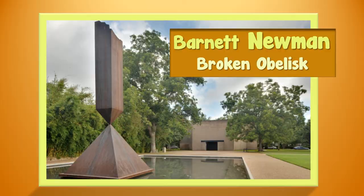The Rothko Chapel and Barnett Newman's sculpture, Broken Obelisk, which faces the chapel — you can see it right here — is dedicated to Dr. Martin Luther King. This modern work of religious art was commissioned for Houston and is comparable to the Chapel of the Rosary in Vence by Henri Matisse, or the Le Corbusier Chapel in Ronchamps, France.